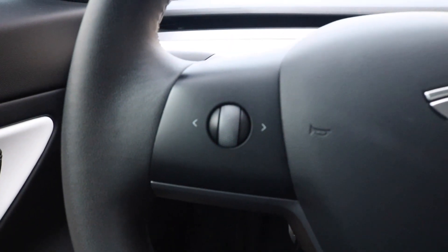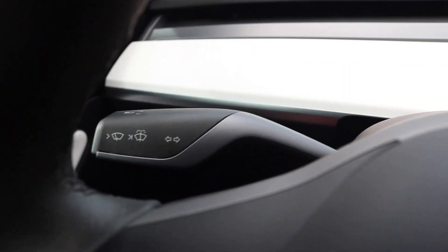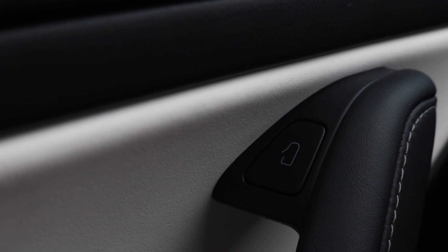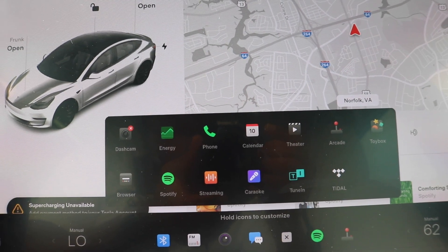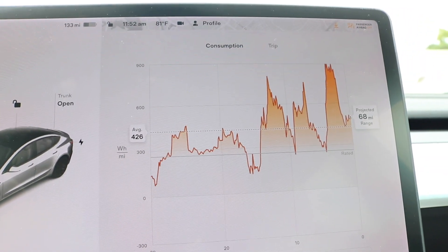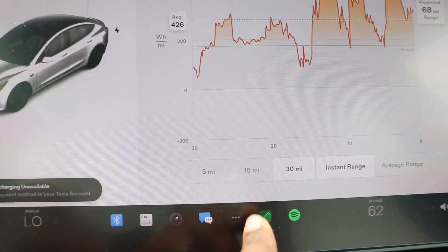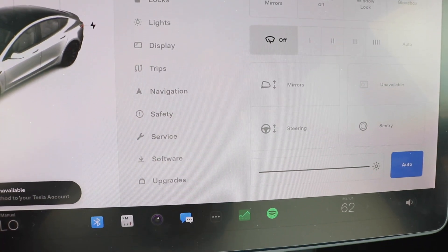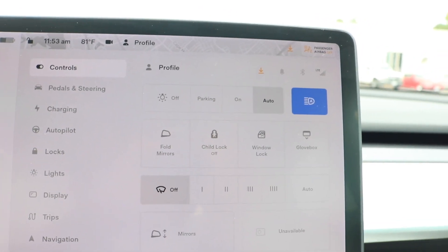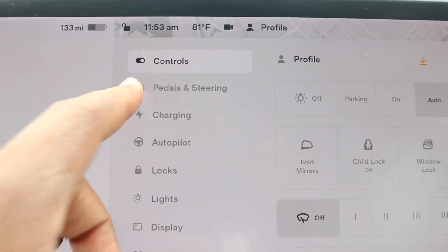Now we're making our way inside the vehicle, greeted with a black and white interior. Bringing it back to your leather wrapped steering wheel — you have your Bluetooth and volume buttons alongside your radio controls. Behind the steering wheel you have your drive selector, with your wiper and turn signal. On the door panel you have a button to open the door, and looking down you have your one-touch window control. Right here we're looking at a 15-inch touchscreen display with Apple CarPlay.